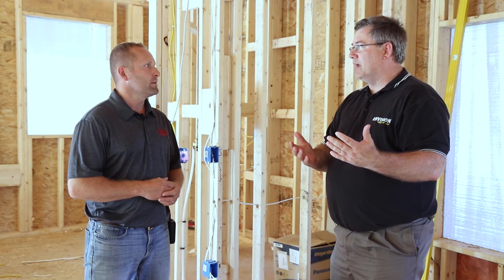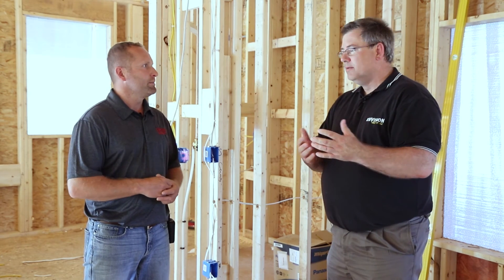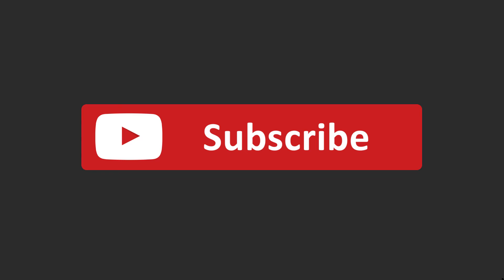I think that covers everything with electrical and residential. Well, I hope you found this information helpful. If you did, please subscribe to our YouTube channel or visit us on our website at envisionhomeatlast.com. We'll see you next time.